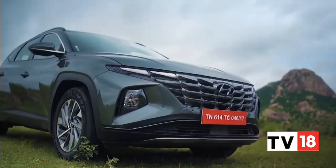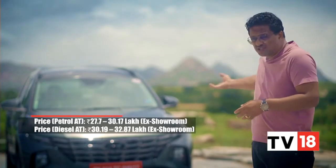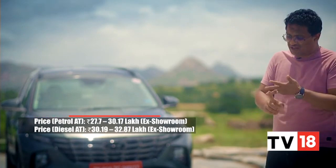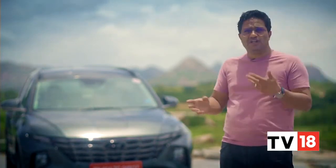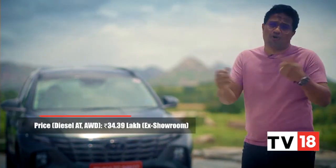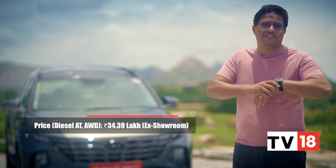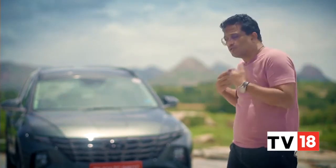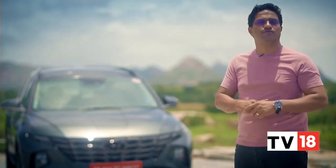The Tucson makes a very compelling case for itself. If you are looking for a car with striking good looks, great cabin space and interiors, good refined and frugal engines in both diesel and petrol, an all-wheel-drive powertrain, advanced driver assistance systems, and a ton of features which Hyundai traditionally puts into all its vehicles — then the Tucson probably ticks all those boxes for you.